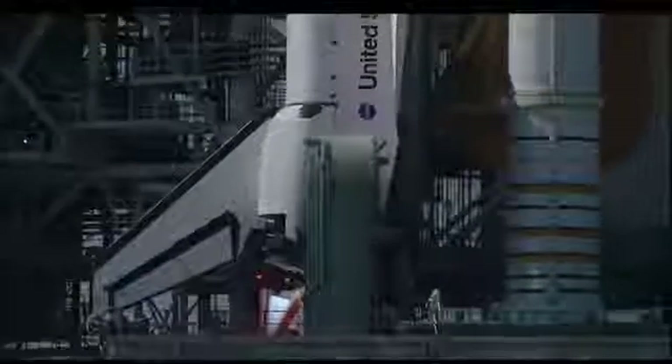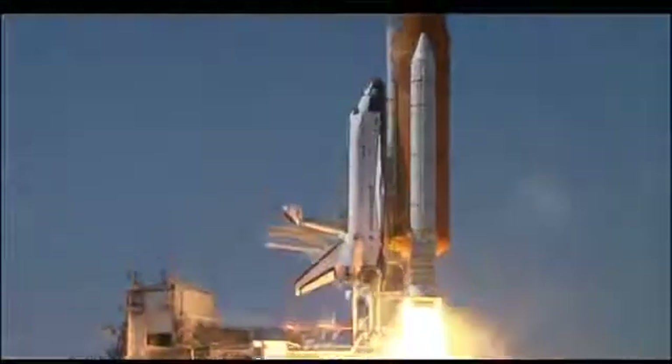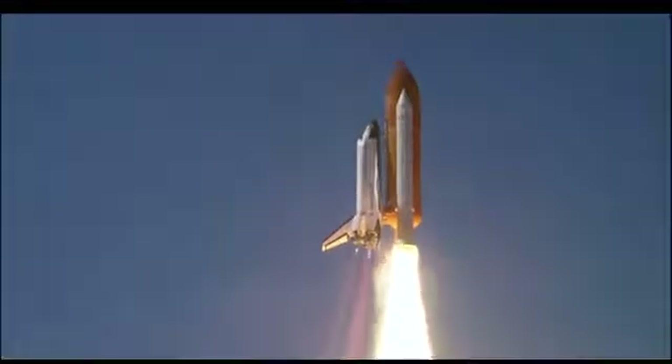4. 3. 2. 1. Booster ignition and liftoff of space shuttle Endeavour on a 21st century mission, placing Earth back on the map.